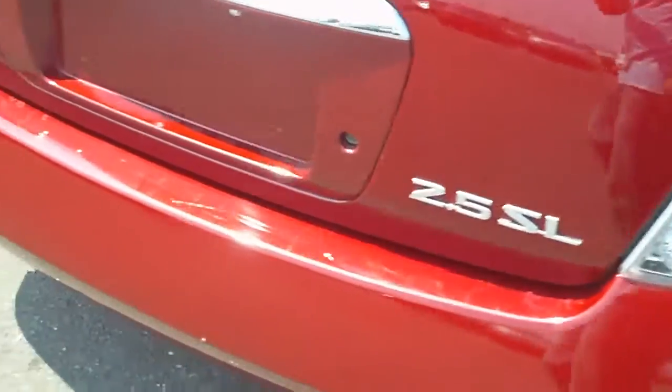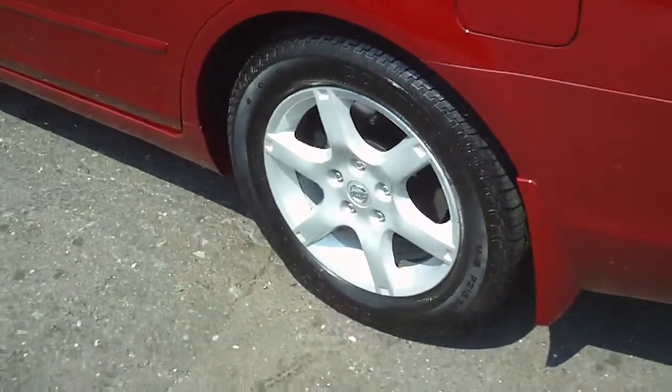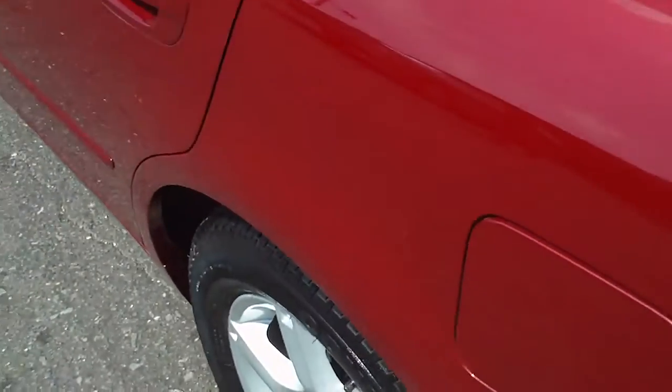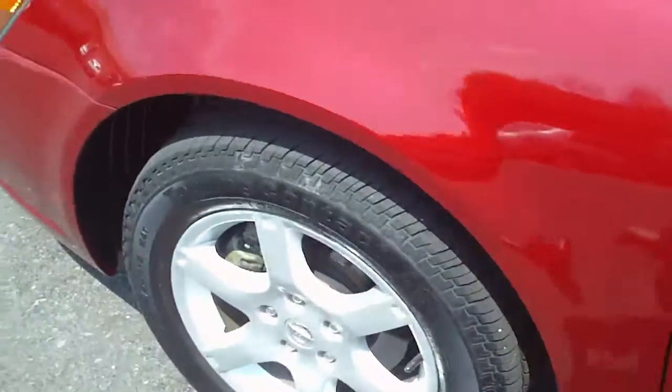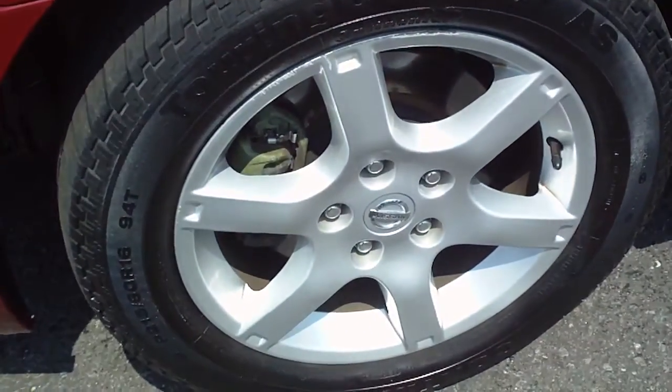There's a little smudge right there on the bumper — nothing that a little touch-up paint wouldn't help. On this side the wheel and tires are in excellent condition, and you can see there's one small scratch right there that almost looks like it could buff out. Nothing to be worried about in any case.